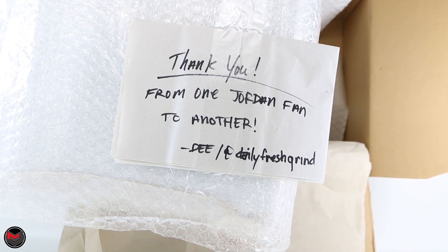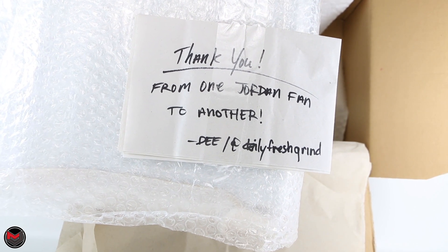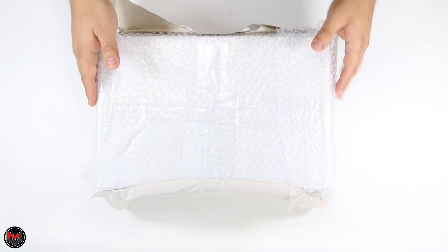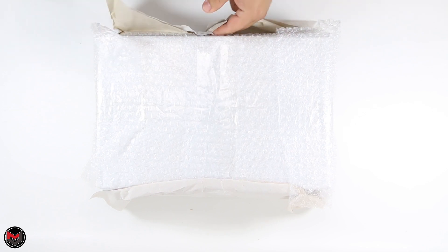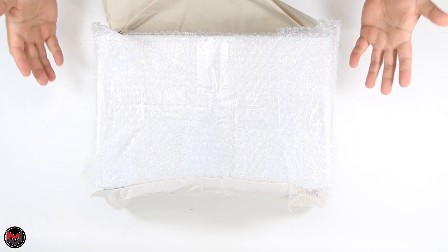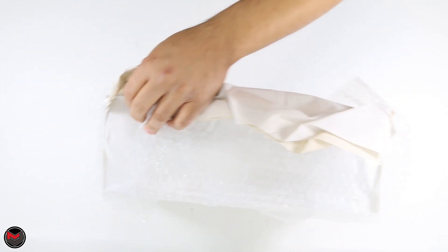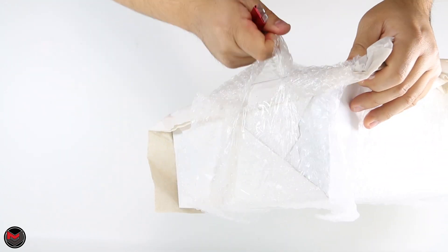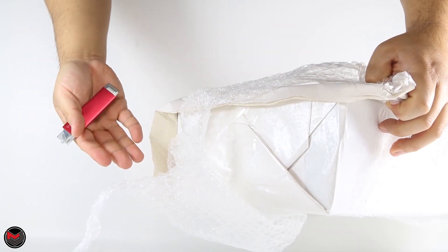At the bottom of the box I get a thank you note — 'Thank you from one Jordan fan to another, D' — and you can follow D at daily fresh grind on Instagram. I found this pair on eBay and found D through eBay and his Instagram, and I decided to reach out to see if we could possibly do a deal. Even though it's not my size, he was so cordial to strike up a deal with me. Good meeting you, bro — or e-meeting you, if that's anything.